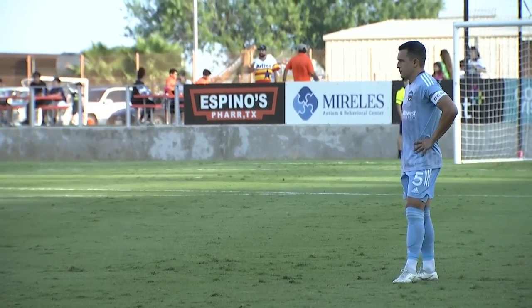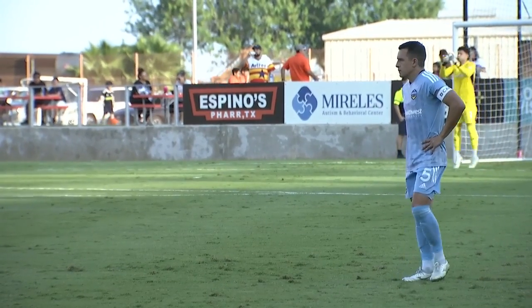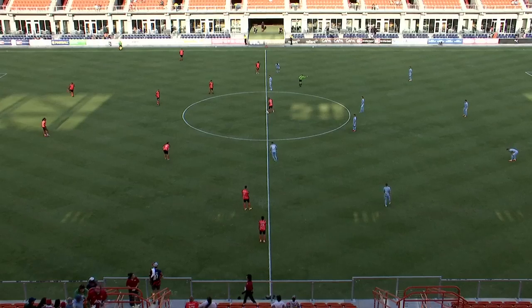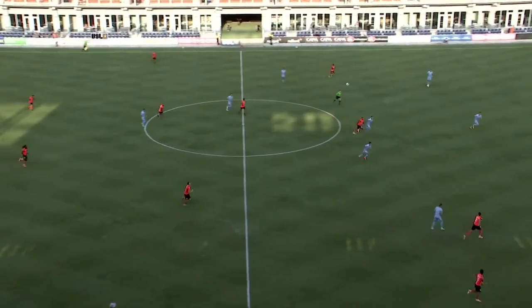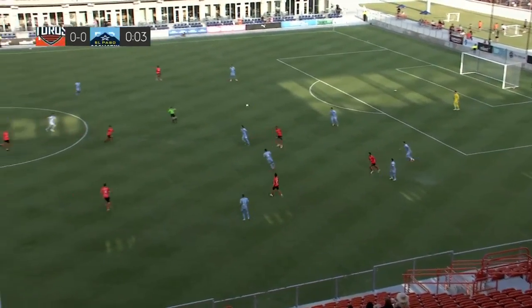A Locomotive in the light blue kits, you can see the Rio Grande Valley Toros countering with the orange tops and the black shorts for their kit here tonight. And we're underway here at HEB Park.